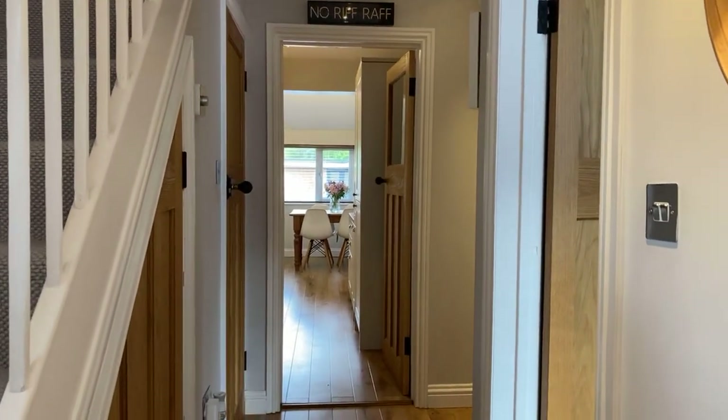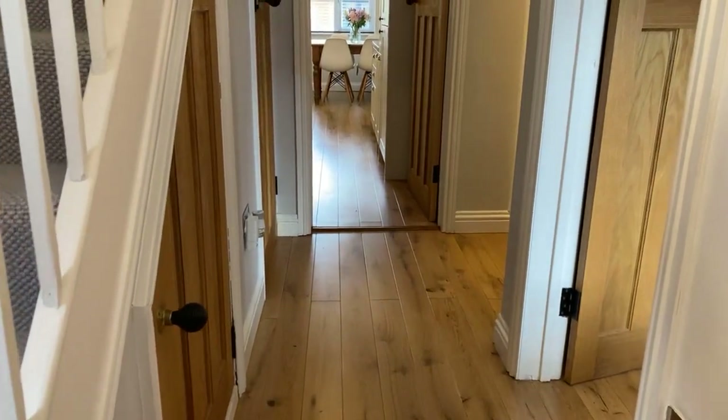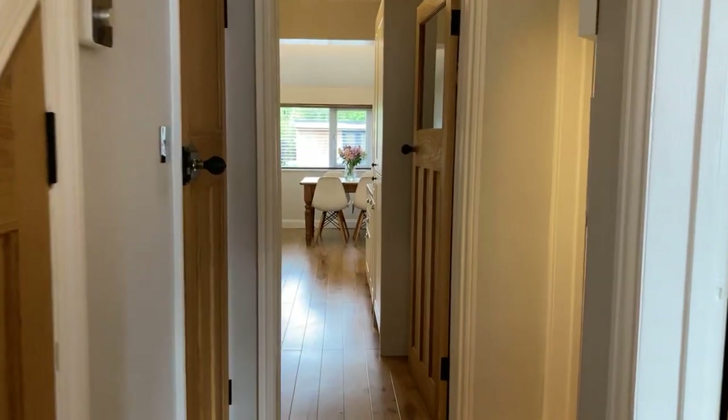The property has been beautifully finished throughout with no expense spared, with engineered oak flooring and oak doors throughout. Firstly into the living room.